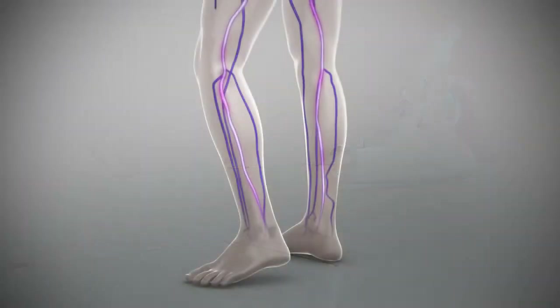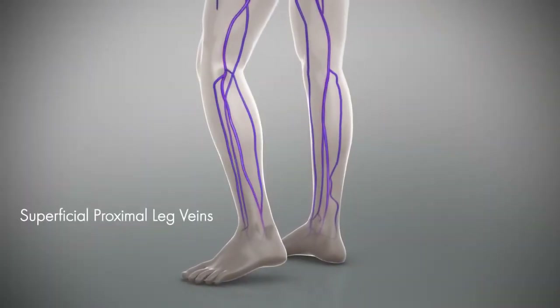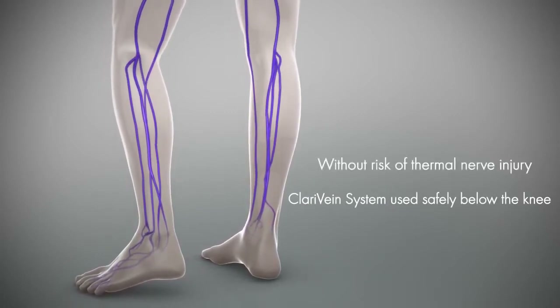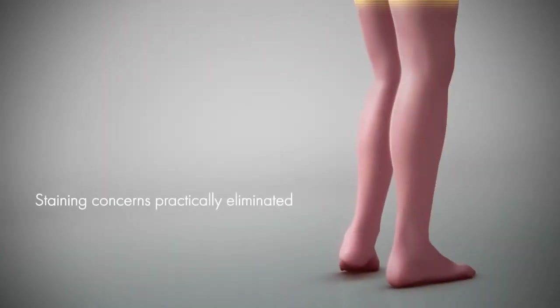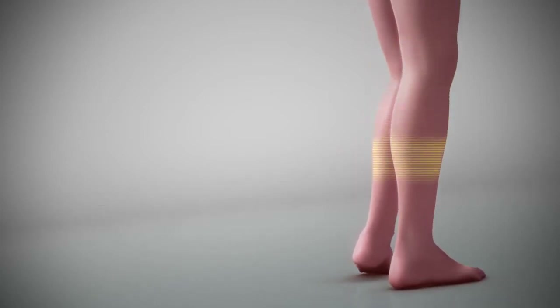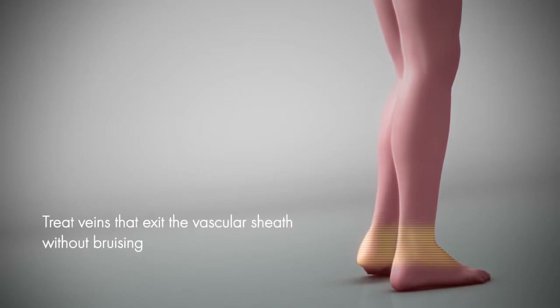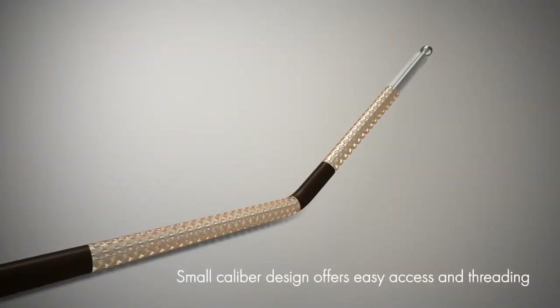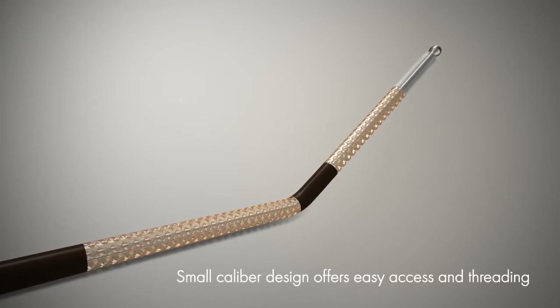Effectively used in superficial proximal leg veins, the Clarivane system can also safely be used below the knee without the risk of thermal nerve injury. Additionally, staining concerns are practically eliminated. The system can be used to treat veins that exit the vascular sheath without concern for patient bruising, and the small-caliber design offers easy access and threading.